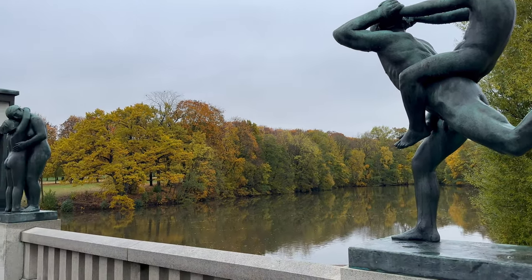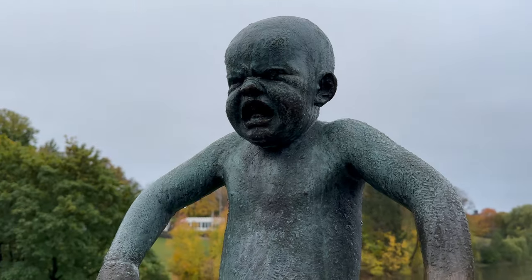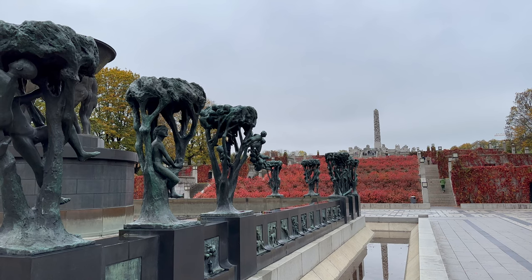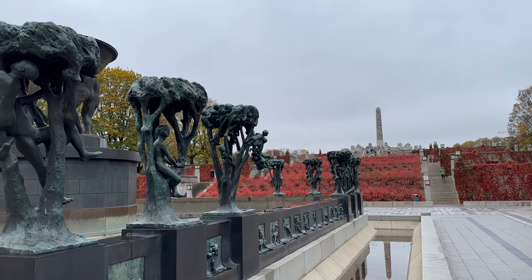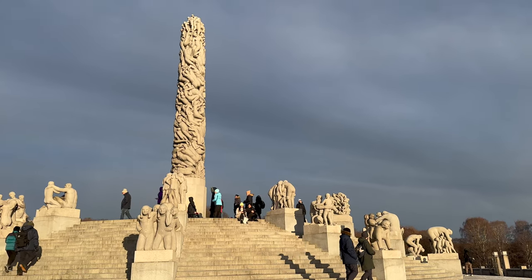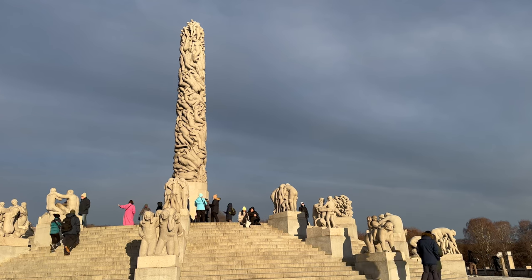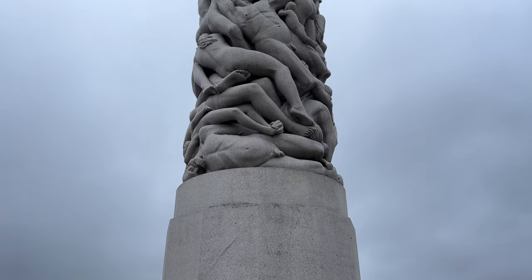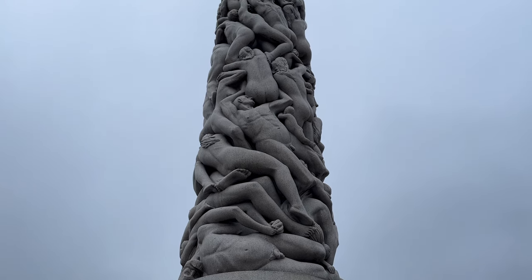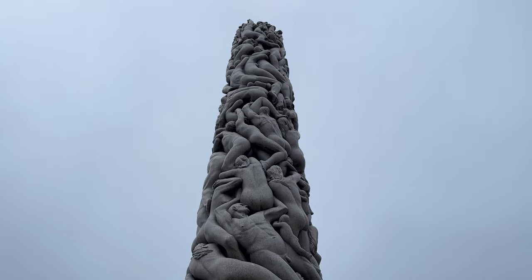The bridge, with its 58 bronze reliefs, depicts the daily life and interactions of humans, while the fountain illustrates the cycle of human life, surrounded by trees symbolising time and space. The core of the park's narrative is the impressive monolith, composed of 121 intertwined human figures reaching out for the sky, representing humanity's desire to connect with the divine. It's a marvel of artistic endeavour and craftsmanship, sculpted from a single block of granite.